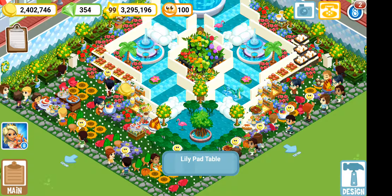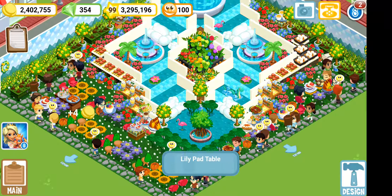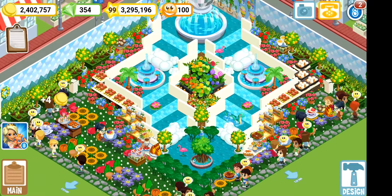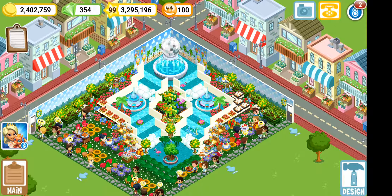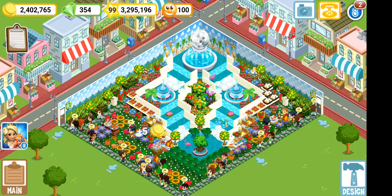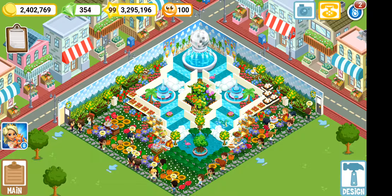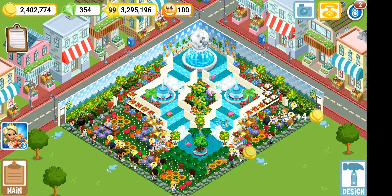This is my first time ever purchasing lily pad tables because these tables are 90,000 coins per table. If you look at my coin section right now it is not beautiful — I'm usually around five or six million, but I spent it all just so this right here can exist.